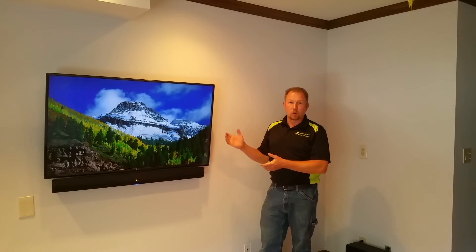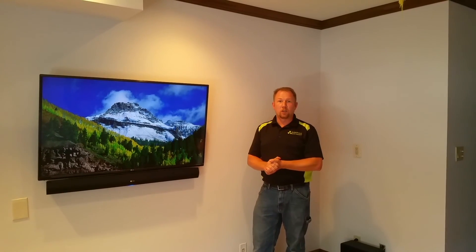So give you an idea of another project we can do for you. Matt from Radioactive, connecting your world.